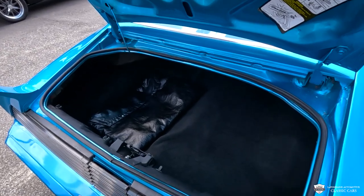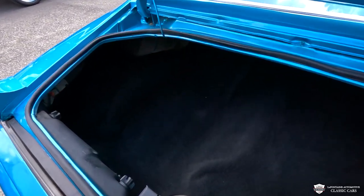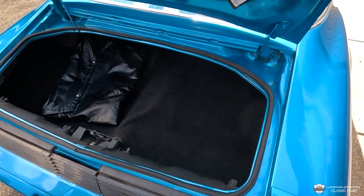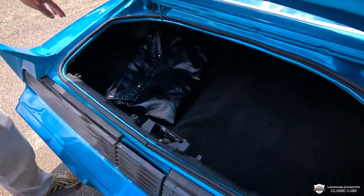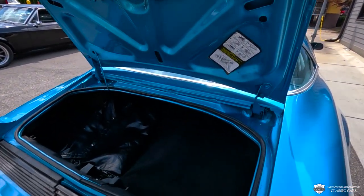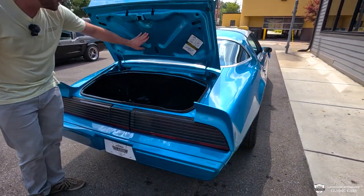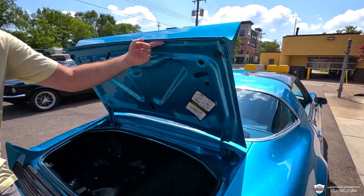Check that out. We have our T-top covers here, and then just a nicely trimmed out trunk. That carpet looks good. These pockets look great. There isn't any signs of this thing being whacked. All the Trans Ams I've seen and touched — it appears to have the factory quarters on it still. Very good. Underside of the deck lid — nice and pretty. There's no bubbling on the underside of this lip. This is a tidy car.